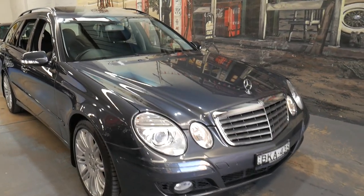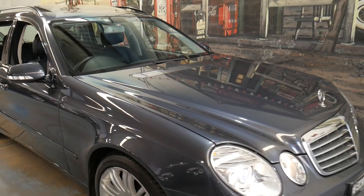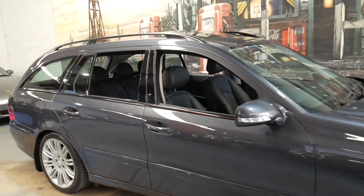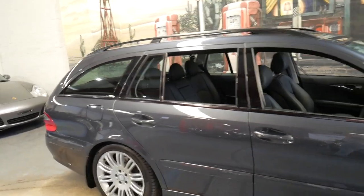Welcome to the Oldtimer Centre. My name is Philip Tarrant and I'm going to be talking to you about this 2009 Mercedes-Benz E280 Classic Sport.